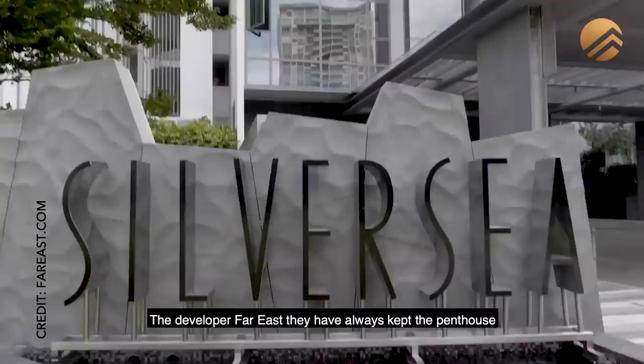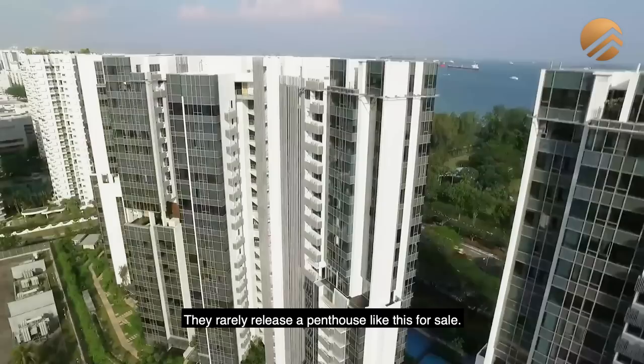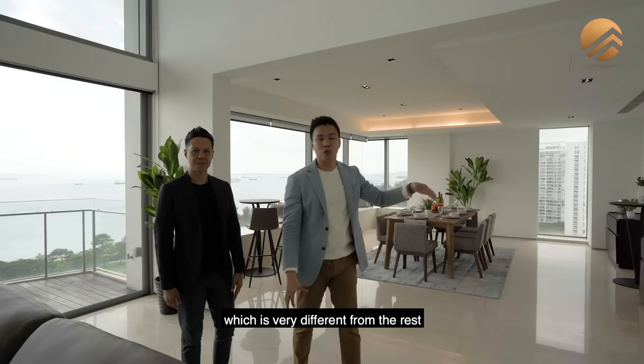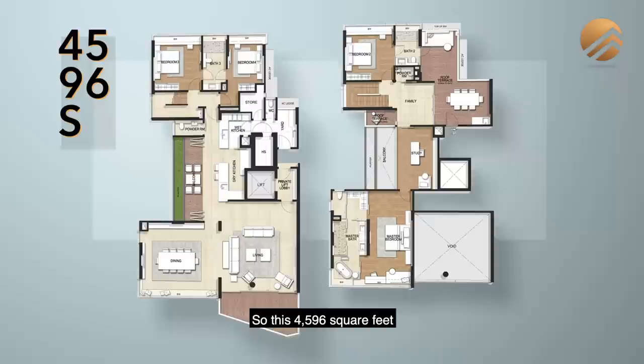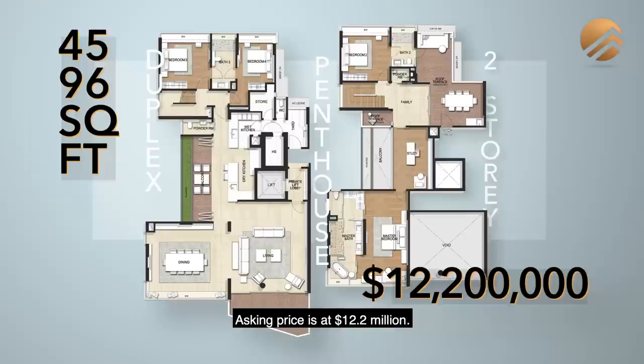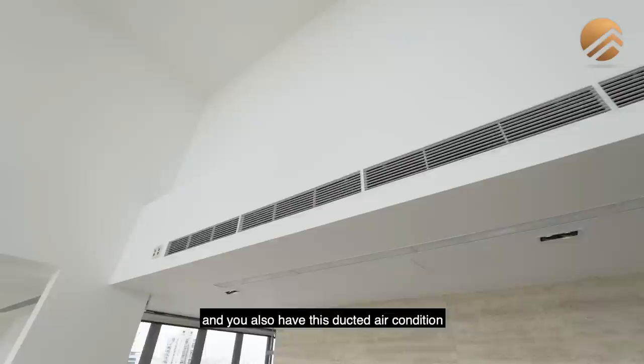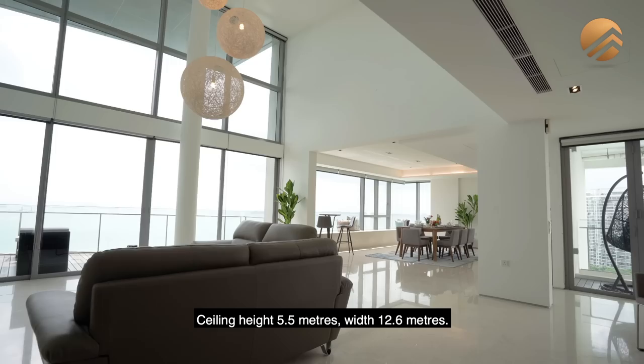Silversea was completed in the year 2014. The developer has always kept the penthouse under their own collection and has rarely released a penthouse like this for sale. This one, located at Tower One, is a rare find because it is the only one with this corner stack facing, very different from the rest of the penthouses here. This 4,596 square feet duplex penthouse at Tower One has an asking price of $12.2 million. The materials used are quality marble flooring and a travertine marble wall feature at the entrance, with ducted air conditioning in the living space.